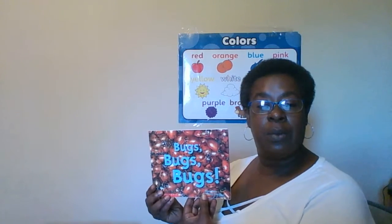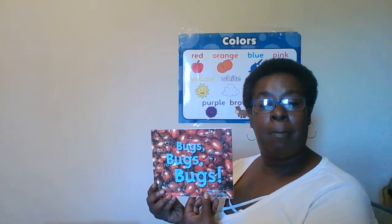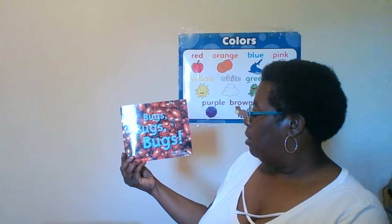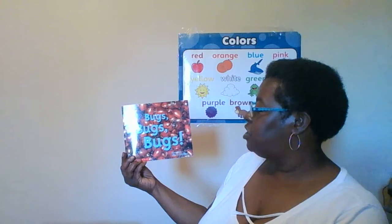So this morning Miss Cece is going to read this book, Bugs, Bugs, Bugs. It is written by Mary Reed and illustrated by Betsy Chesson.